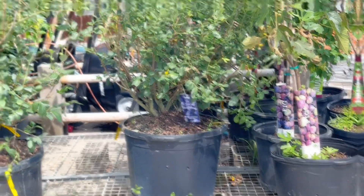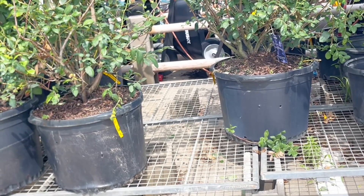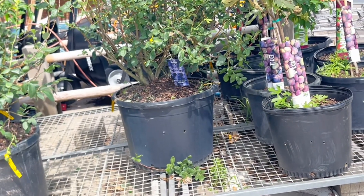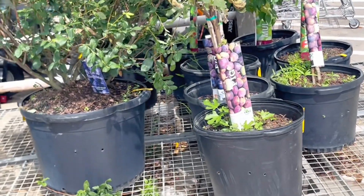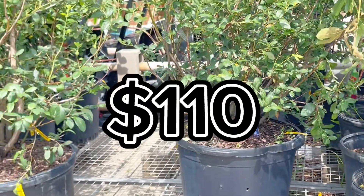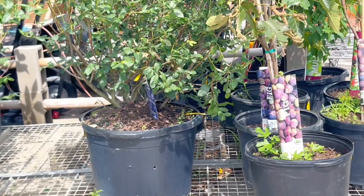It was $110. So guys, yesterday I came and there were nine blueberries — here they are. I'm glad I paid for mine yesterday and put my name on it, because if you guys see right now it's only three or four left. There were nine, so that means they're going like hot bread. They're $110, but I think it's worth it.